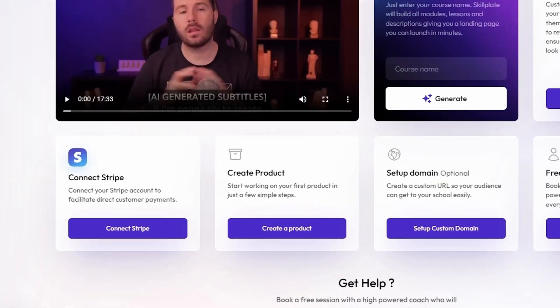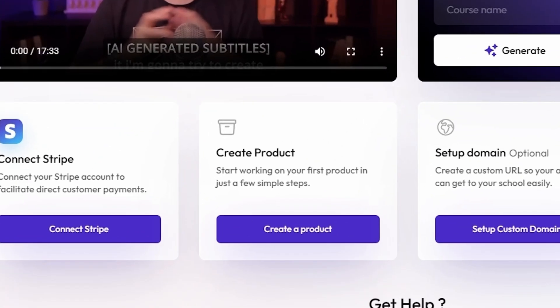Skillplate is an all-in-one platform that helps you sell digital products like online courses, membership communities, and digital downloads. To get started, just click Create Product and choose the type of product you want to sell.